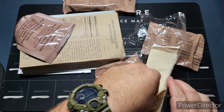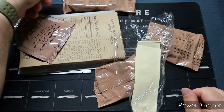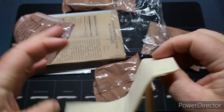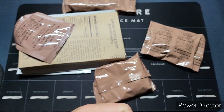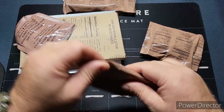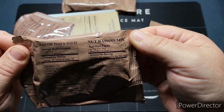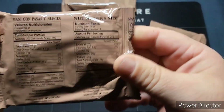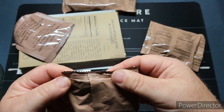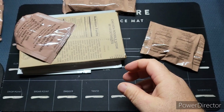The instant coffee feels a little cardboardy. That was a pack of salt that just hit the floor — I'm going to drop everything on this video. We've also got a napkin. Nothing wants to stay on the table today. We have a pack of nut raisin mix with no date code at all.